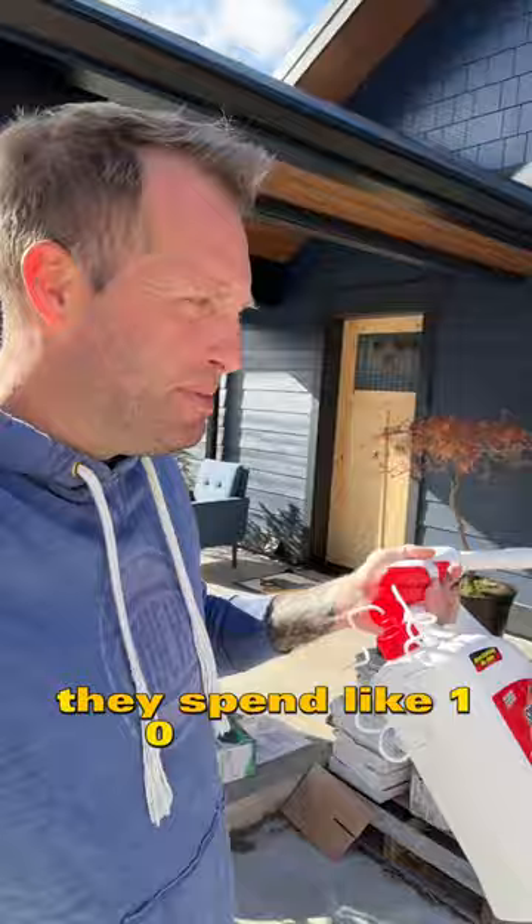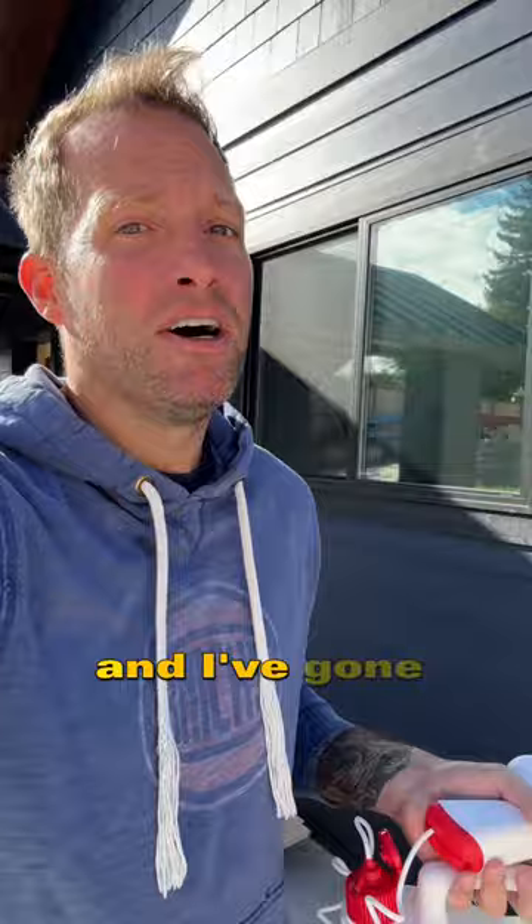We did have a pest company. We were paying like 150 bucks for three months. They'd spend like 10 minutes, spray around — and I'm like, really? They just didn't seem to do the best job. I've gone through a few different pest companies.